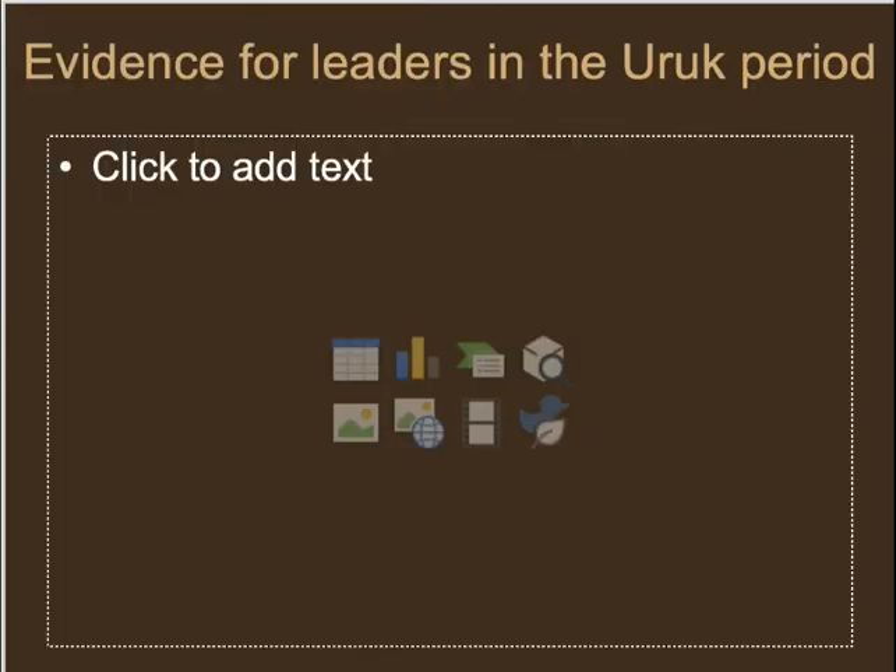Now we're going to look at some of the evidence for leaders during the Uruk period.